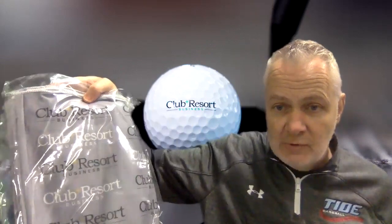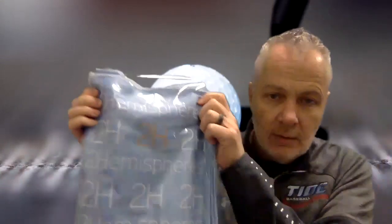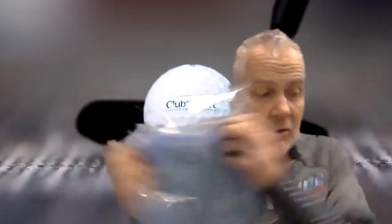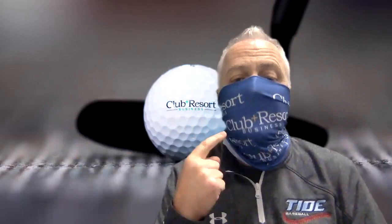We have the Club and Resort Business logo. Fantastic — two different colors: blue and gray. We also have a really sharp-looking Two Hemis version. There's a whole package of these things; I'm going to keep my whole family safe. Let me show you what we've got going on here — take one out of the package and model one for you. They go over your head and they protect you. You can now talk to people, talk to your members, talk to your guests, and you've got your logo right on your face — they're looking right at it the whole time.